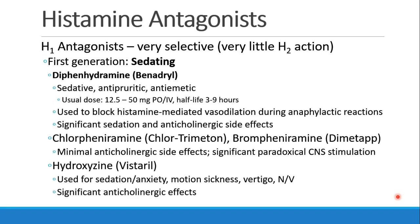A classic example of a first-generation H1 blocker would be diphenhydramine, or Benadryl, used for sedation, as an antipyretic, and antiemetic, with a typical dose of 12.5 to 50 mg, either PO or IV, with a half-life of 3 to 9 hours. Benadryl is used to block histamine-mediated vasodilation during an anaphylactic reaction, and it comes with significant sedation and lots of anticholinergic side effects.